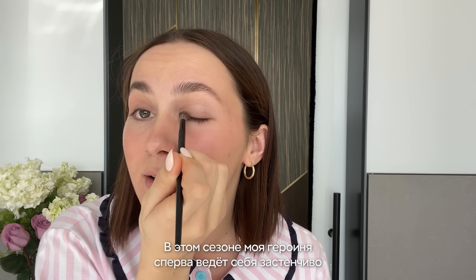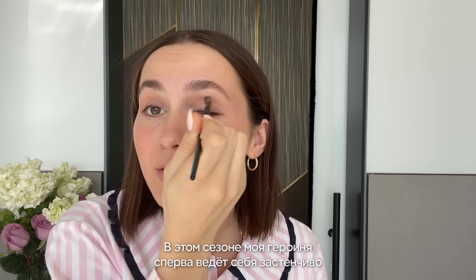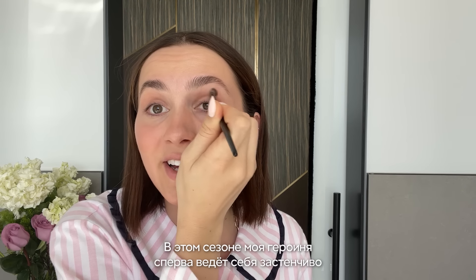Then I'll go in with this Armani eyeshadow and just put some in the crease. In this season, my character sort of starts out shy and comes into her own as the season goes on, and you see that with the makeup too — her looks get a little bit bolder. We're so lucky that we're all such good friends and we all hang out in the makeup trailer. Even if we're not getting makeup done, you'll know someone's in there and go hang out with them. It's really nice.